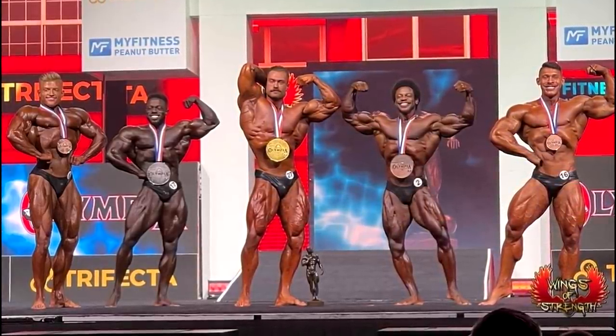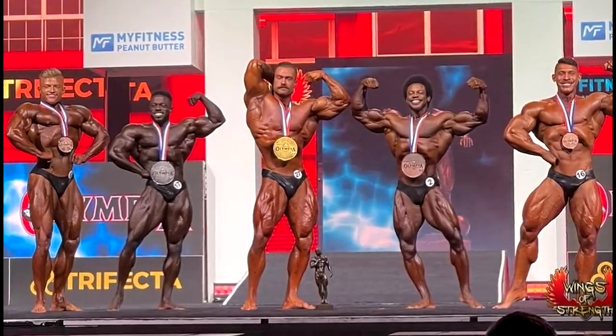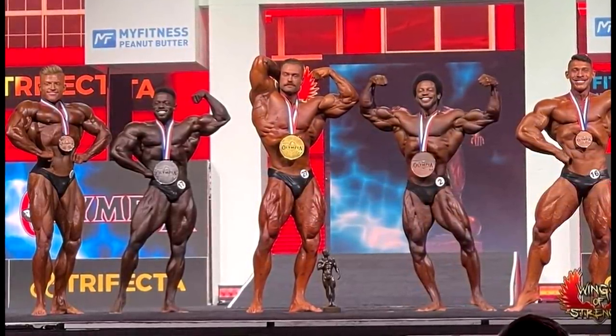But now he's gonna be facing two out of those three guys that beat him. Can he beat Terence Ruffin and Breon Ainsley? If he made significant changes, he just might.